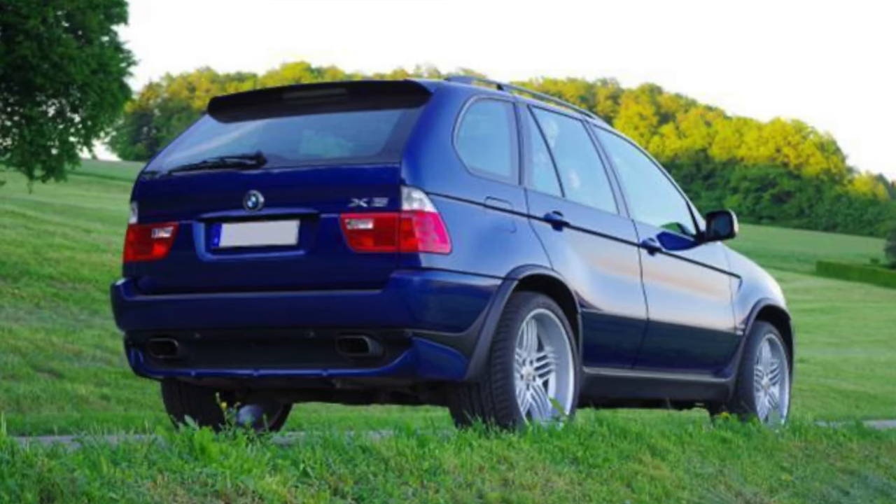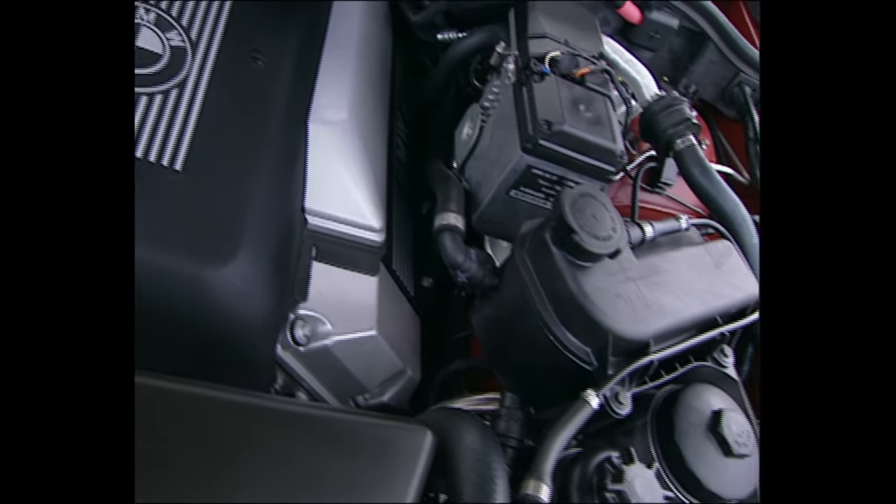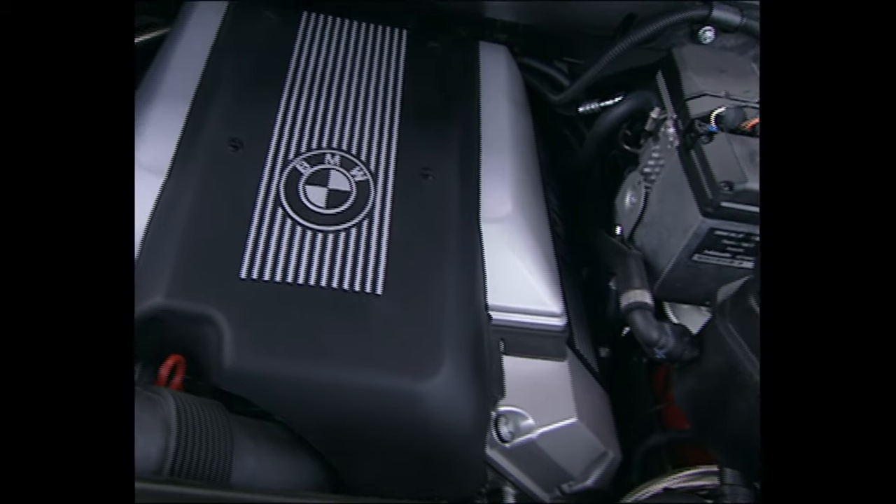Mechanically, the refresh brought in revisions to the engines, although these are light and the architecture remains broadly similar. The gearbox was also changed for some engine options.